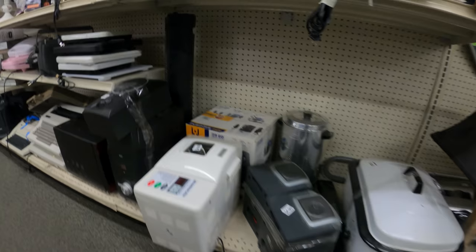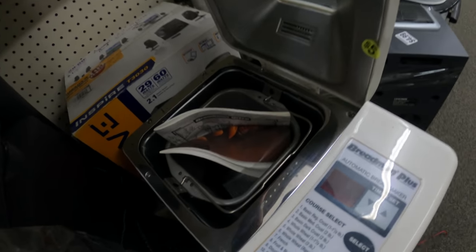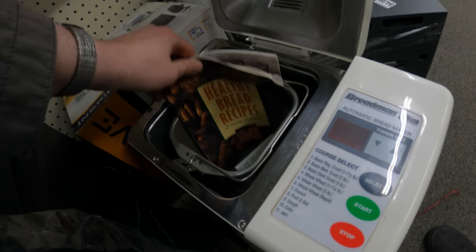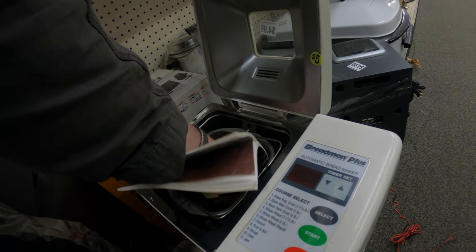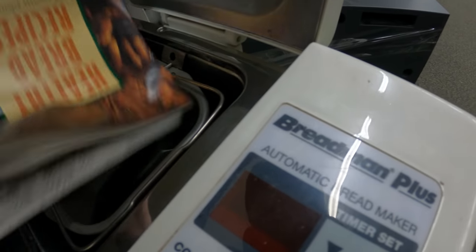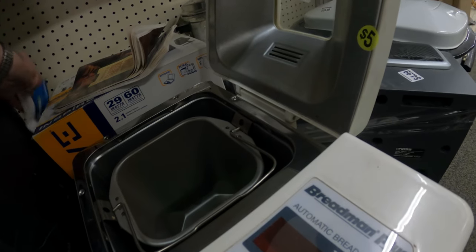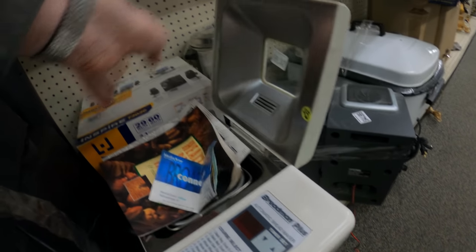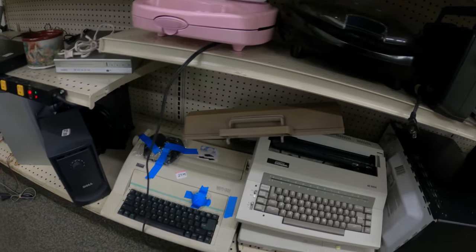We are in another Goodwill and there's a Breadman Plus bread maker for $5 — looking nice. I could part this out for decent money, but we dig a little deeper and realize the paddle is missing. The paddle alone can sell for $20 to $25, and even the books can sell for about $10. It could have made a little bit of money, but with the missing paddle I decided to leave it.